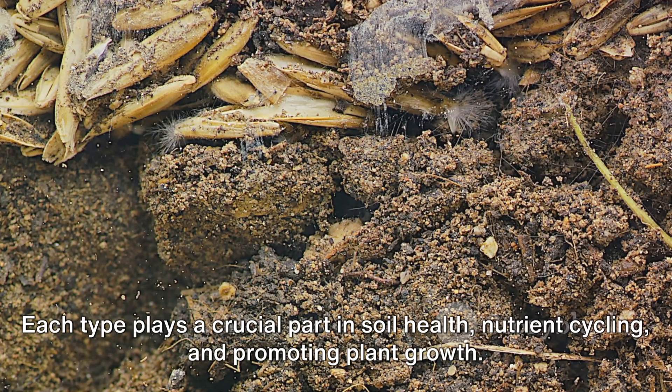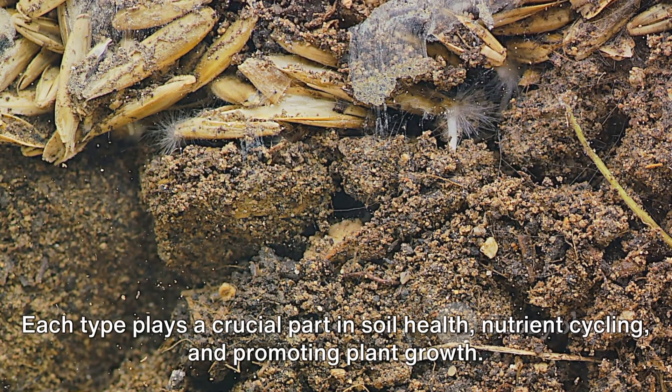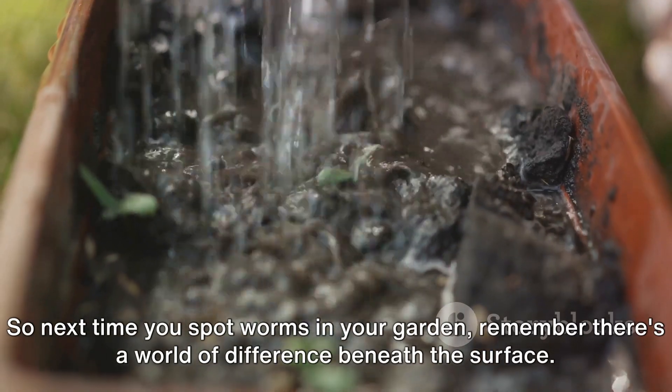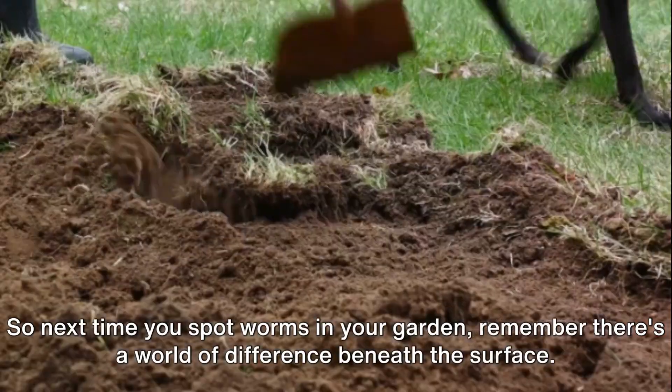Each type plays a crucial part in soil health, nutrient cycling, and promoting plant growth. So next time you spot worms in your garden, remember there's a world of difference beneath the surface.